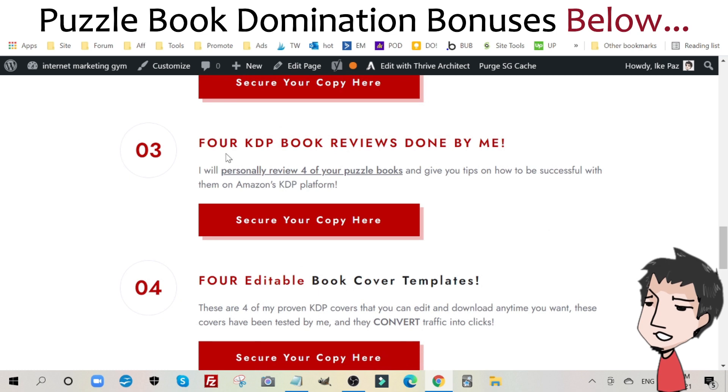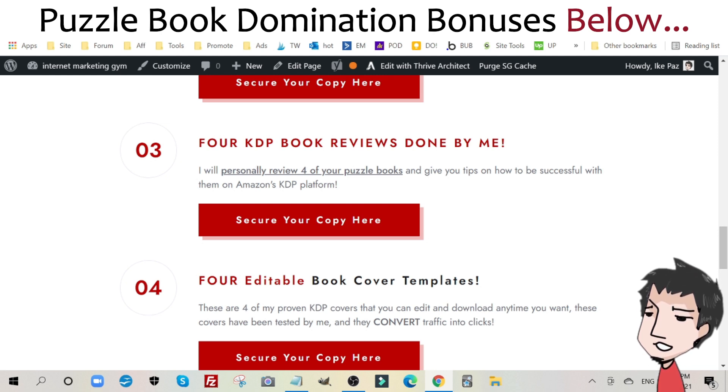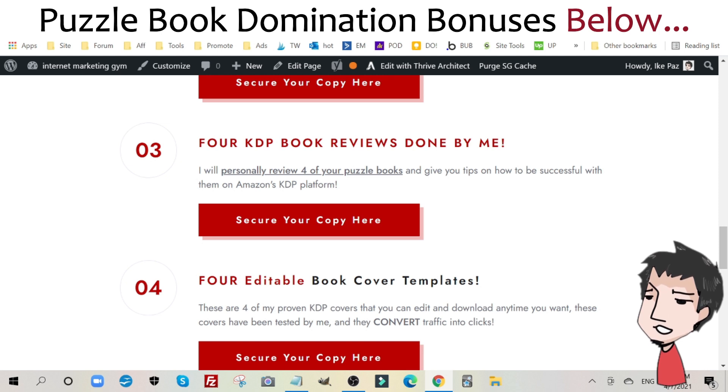Custom bonus number three: four KDP book reviews done by me. I will personally review four of your puzzle books and give you tips and tricks on how to successfully earn with them on Amazon's KDP platform.